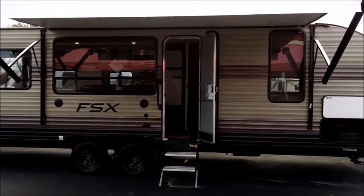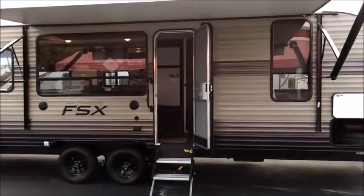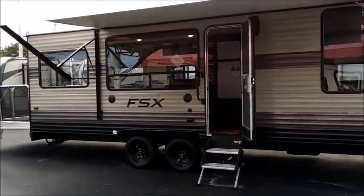Welcome to Tropical RV Sales. Right now we're taking a look at this brand new Wildwood Toy Hauler, the FSX-260RT. This is a great toy hauler with an awesome floor plan.